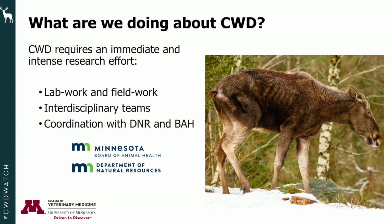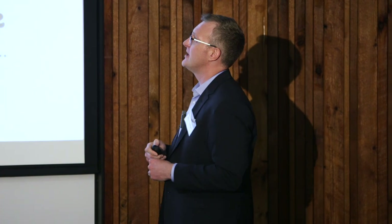Deer hunters and researchers — we all have to come together and understand this disease and come up with plans to combat it together. That's critically important. As scientists, we must collaborate with the DNR and Board of Animal Health, and anything we develop in the laboratory, we want to make sure it can have an immediate impact on the ground.